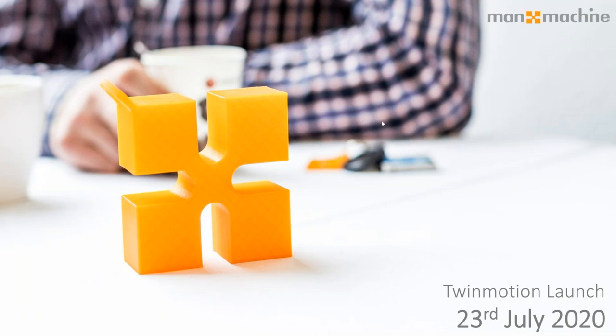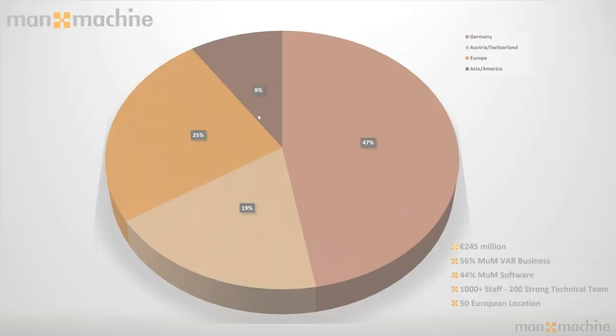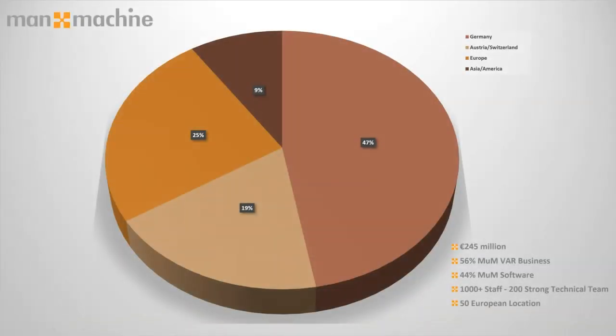In terms of Twinmotion, with this product it's very much a complementary tool to our kit bag and offerings here at Manor Machine. We're extremely excited to show you it. But just before we do, I'd like to introduce Manor Machine to people on the call for the first time that don't know us in too much detail.